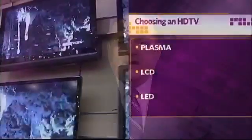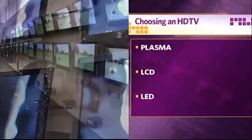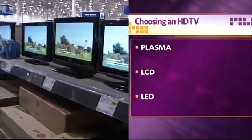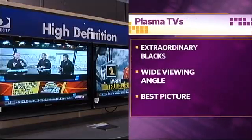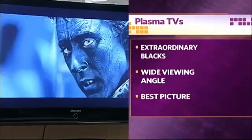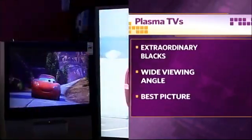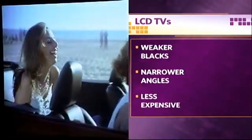Digital life is filled with technobabble, especially when you're buying an HDTV. Let's talk through some of the alphabet soup. There were three popular types of flat panel displays used for HDTV: plasma, LCD, and LED. Plasma is a technology that uses little cells of excited gas to display a picture. It has extraordinary blacks, a very wide viewing angle, and is generally considered the best picture by videophiles.